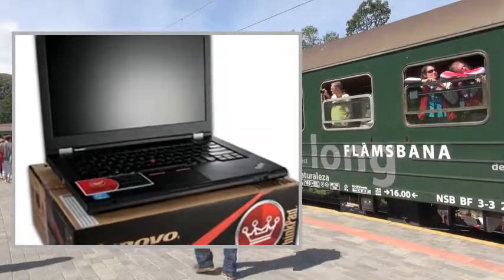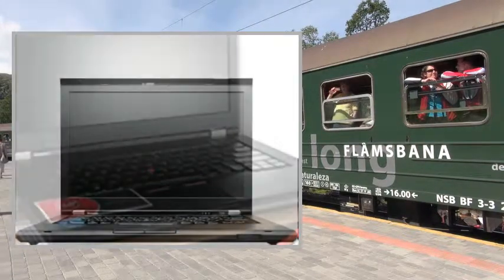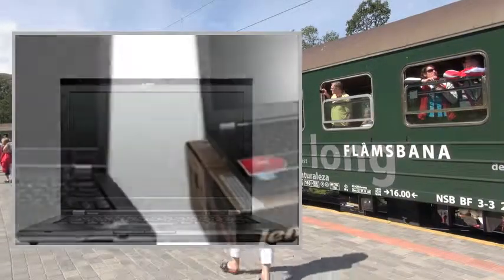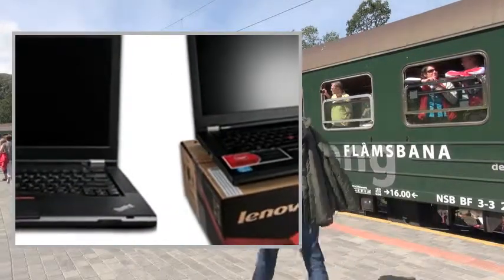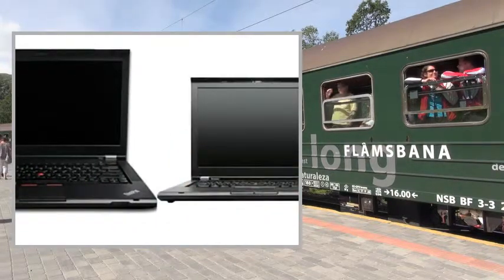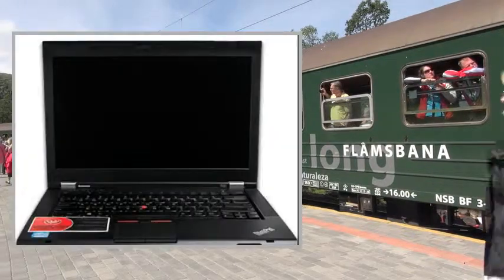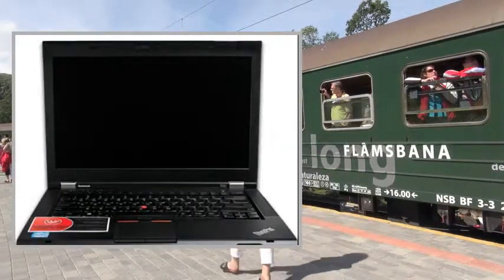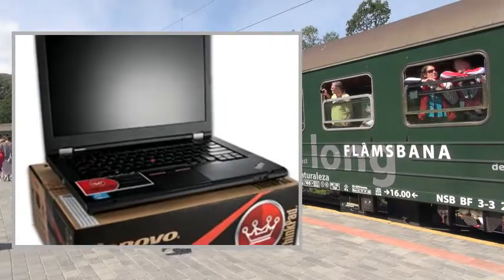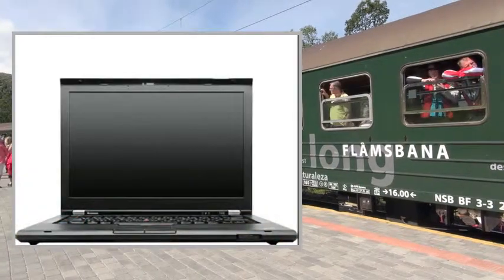Wi-Fi and Wireless Options: 802.11 B/G/N. 10/100/1000 Gigabit Ethernet LAN. Battery: 6-Cell Lithium-Ion. Camera: 720p HD Webcam. Ports and Slots: 1x USB 2.0, 1x Powered USB 2.0, 2x USB 3.0, VGA, Mini DisplayPort, RJ45 LAN, Headphone/Microphone Combo, 4-in-1 Memory Card Reader.